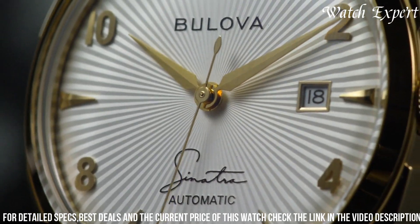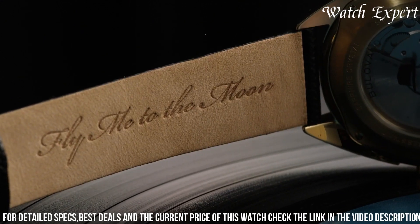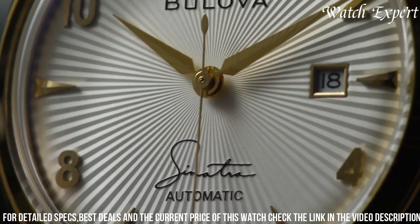Bulova Fly Me to the Moon goes beyond timekeeping — it's a journey through space and time, capturing the essence of innovation and legacy in one remarkable timepiece. Embrace history and the future with Bulova Fly Me to the Moon.